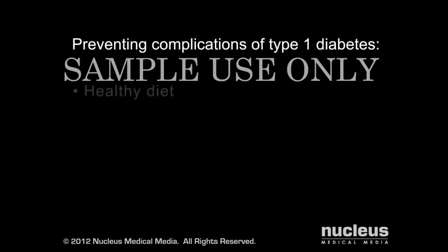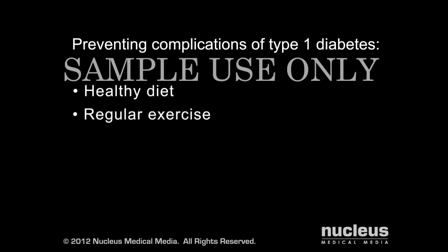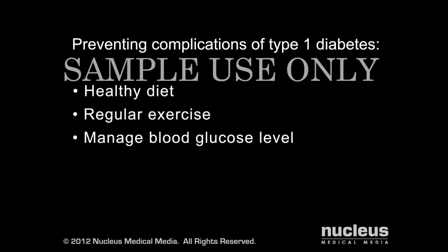You will need to eat a healthy diet and get regular exercise to manage your glucose level and reduce your risk of cardiovascular disease.